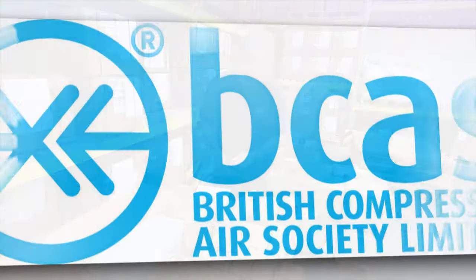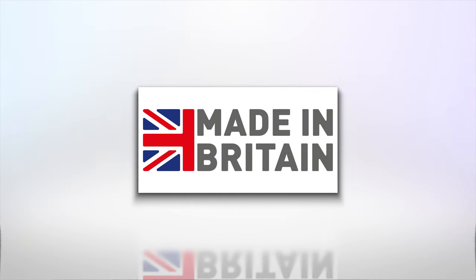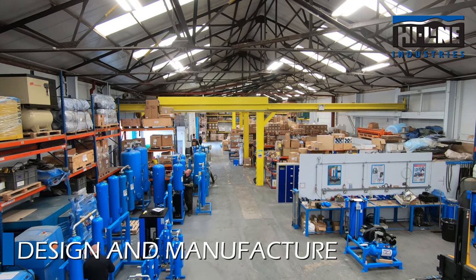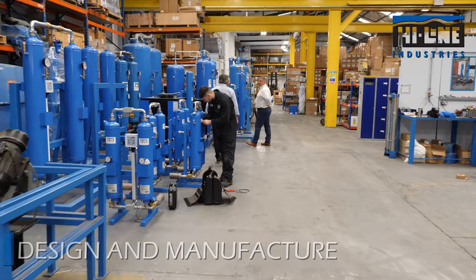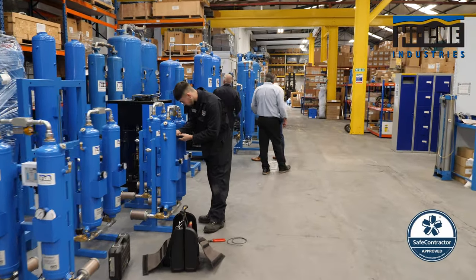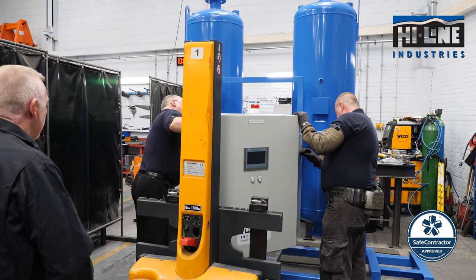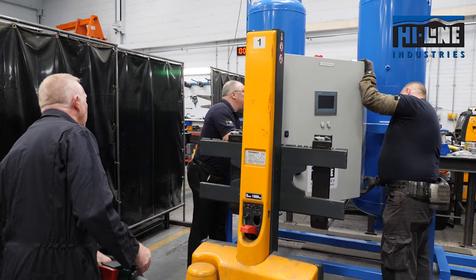Highline are a member of the British Compressed Air Society and are proud to be part of the Made in Britain campaign, promoting the best of British manufacturing. Utilising the latest 3D design CAD software, combined with an ongoing investment in the training and development of our people, Highline has the best technology and expertise to develop innovative products and remain at the leading edge of the industry.